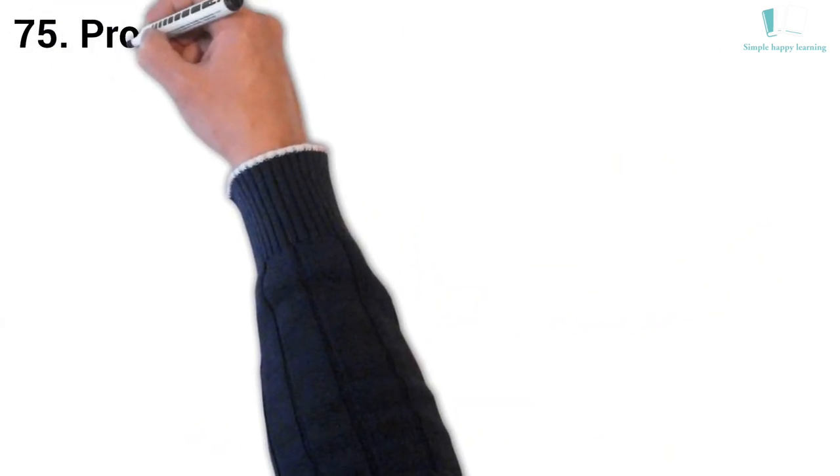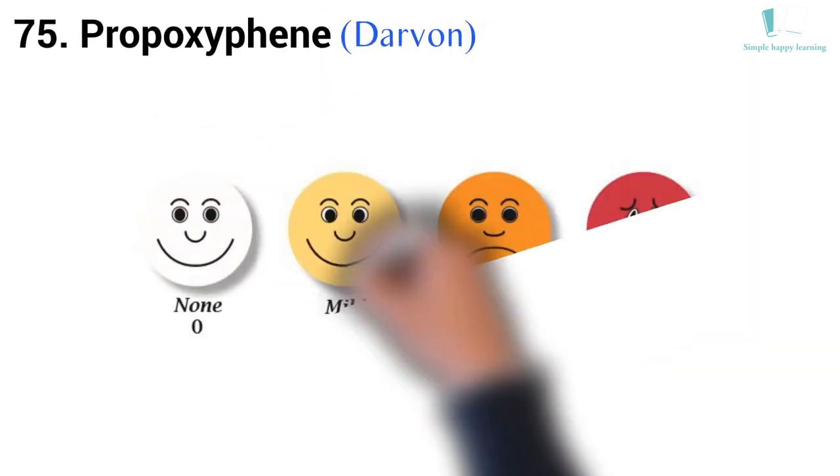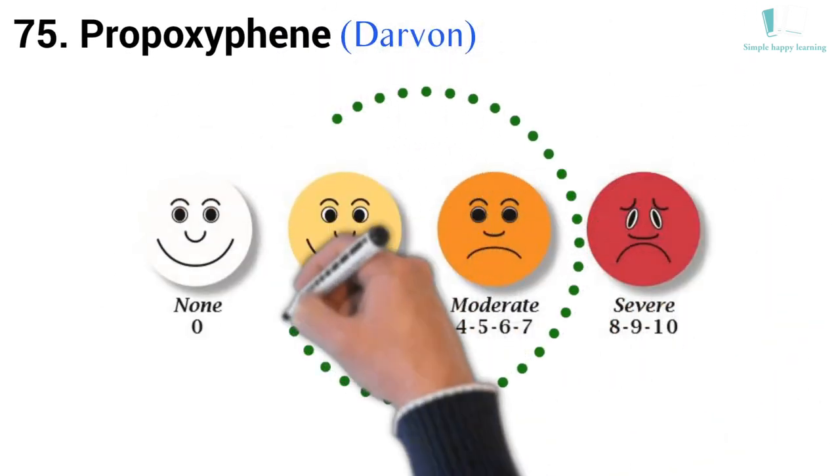75. Generic name: Propoxyphene. Brand name: Darvon. Propoxyphene is used to relieve mild to moderate pain.